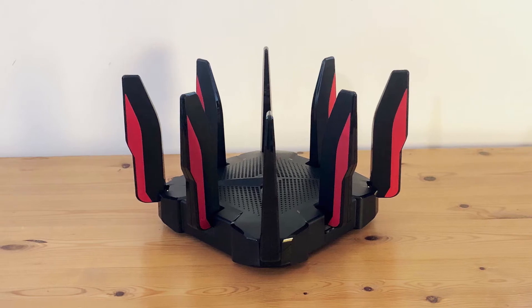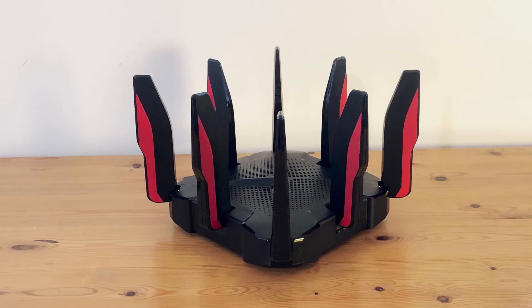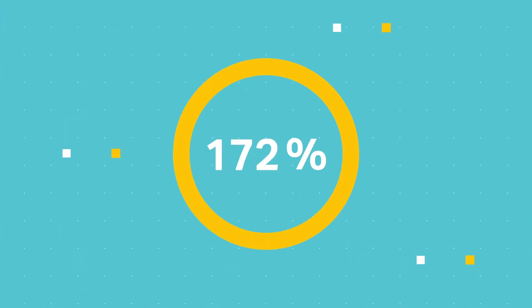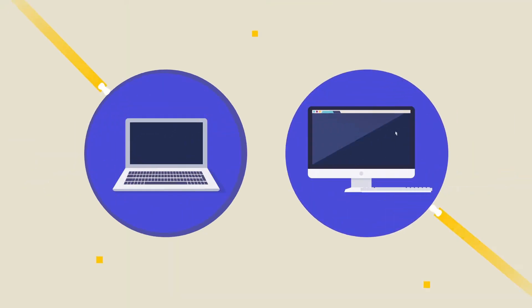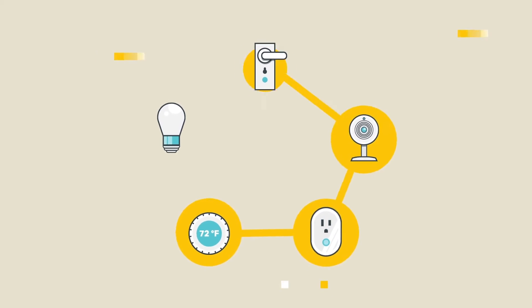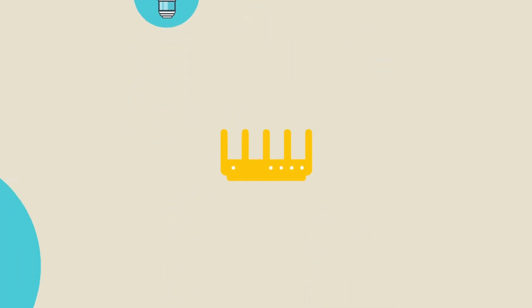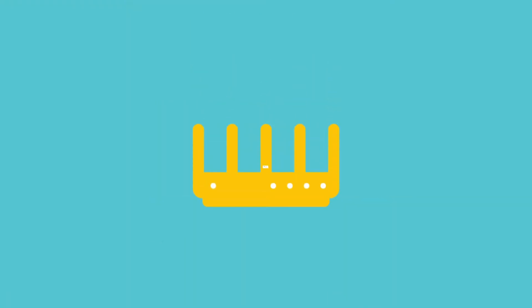It has a 2.5 Gbps WAN/LAN port, a Gigabit WAN/LAN port, 3 Gigabit LAN ports, and 2 USB ports — a 3.0 and a 2.0. TP-Link's Tether app is very accessible and makes it easy to track traffic, set up guest networks, use parental controls, and prioritize different activities. TP-Link offers HomeCare, powered by Trend Micro, on this router, which includes comprehensive parental controls, a malicious content filter, intrusion prevention, and infected device quarantine. More importantly, it is free — no subscription necessary.